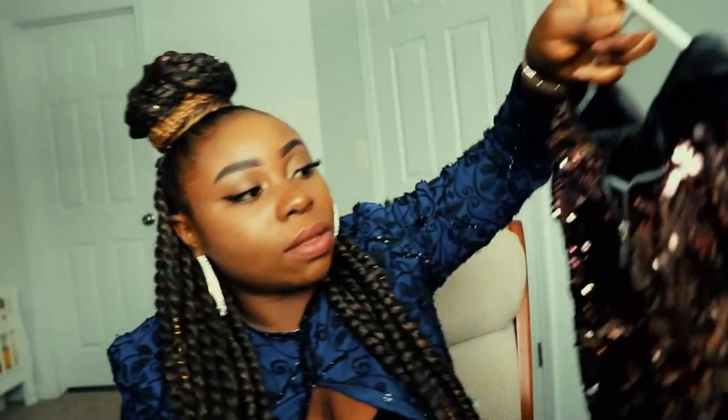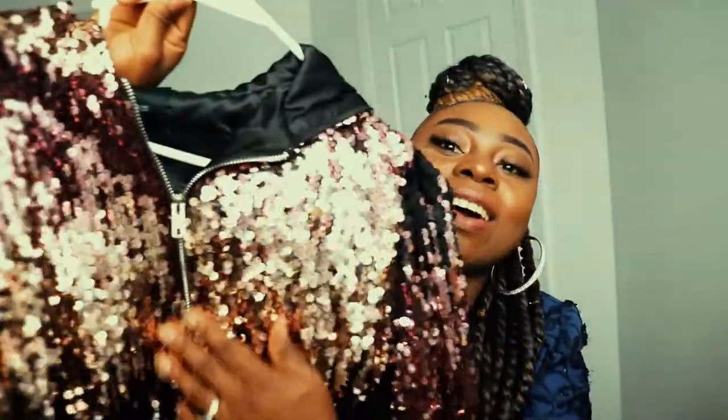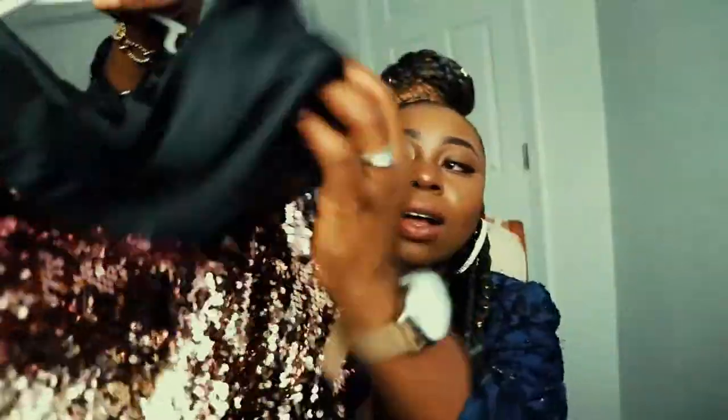The next thing I'll show you is just a glittery, shiny crop shirt. I love wearing these with high-waist trousers — it looks really good. It also has a hood at the back so you can cover your head.